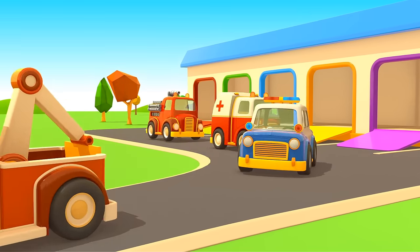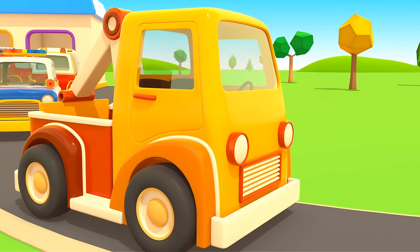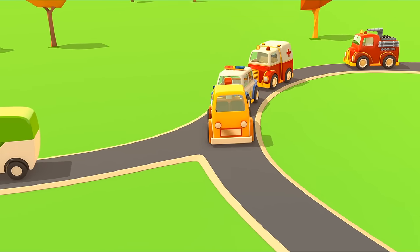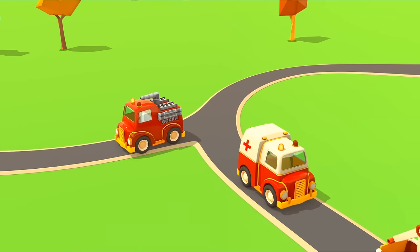Cars, cars, cars, cars — windshields, wheels, trucks, and doors. They drive and honk. We ride along and then together sing a song.